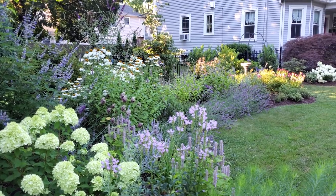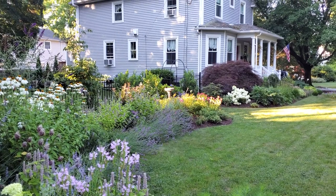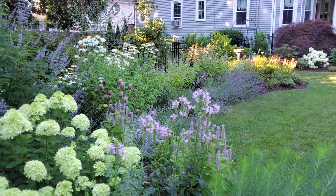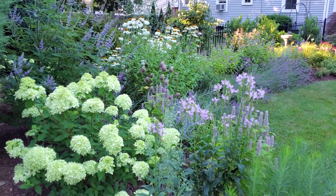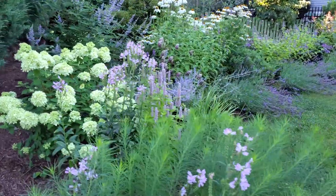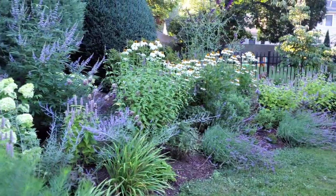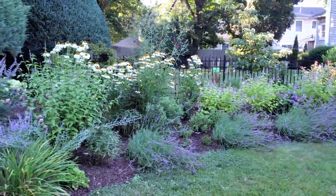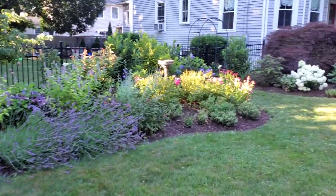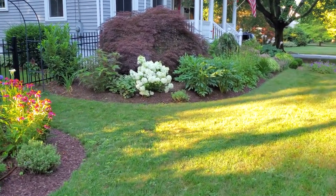There you have it - that is how our zone 6b Rhode Island cottage garden is looking at the moment. It's the end of July, pretty happy with it, and I'll probably still make some changes next year - but that's the fun of it. Thanks for watching and hope you have a great day!